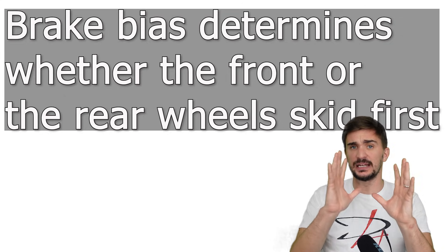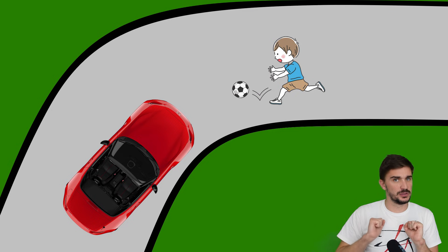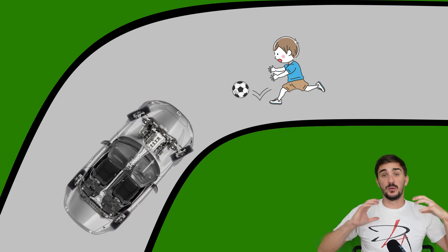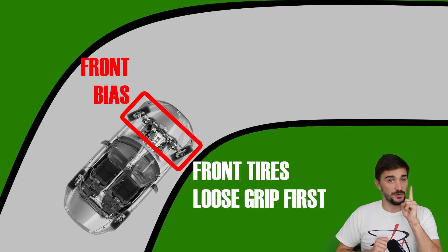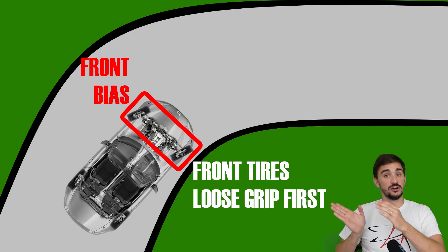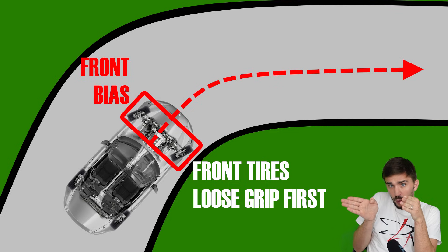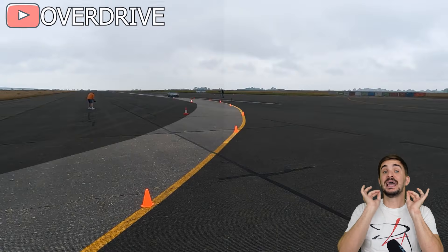Let's imagine a particular scenario: you're going through a corner and suddenly a kid chasing a ball jumps out in front of you. You slam on the brakes while cornering. Because your vehicle is over-biased to the front, your front tires lose grip first. Because you no longer have grip in the front, the front tires also lose the ability to steer the vehicle. In other words, instead of going where your tires are pointed, you end up going mostly straight. This is called understeer.